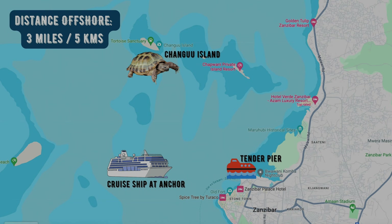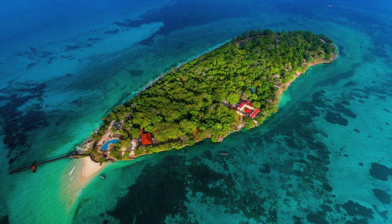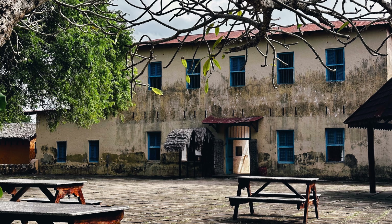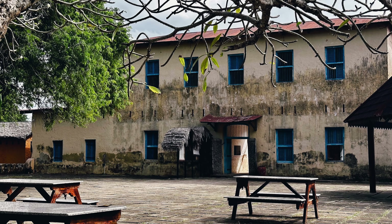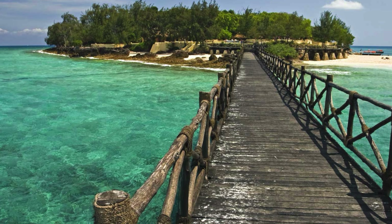Changuu Island is just off the coast of Stone Town. Once a place where slaves were detained and later used as a quarantine station, it is now a tourist attraction. The boat ride from Stone Town takes about 20 to 30 minutes, and arriving on the island you are greeted by a mysterious, rustic wooden bridge that juts out a few meters above the water into the sea.